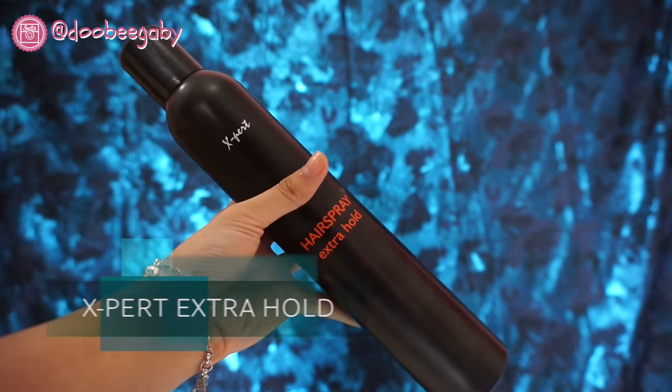I'm using a hairspray from Expert. I don't put it on directly — I spray it into my hands and then tap it onto the ends of my hair so the curl doesn't disappear easily.